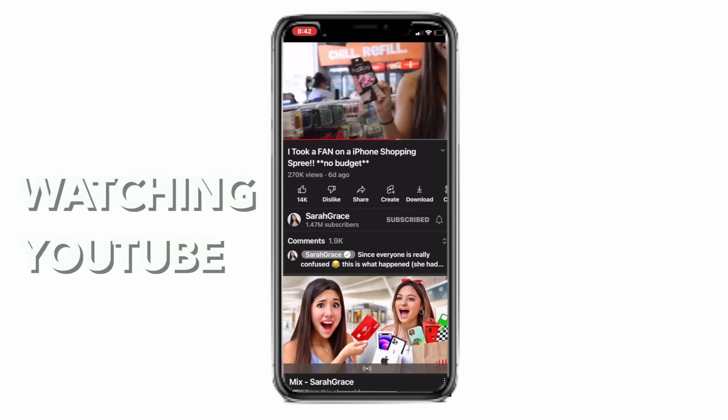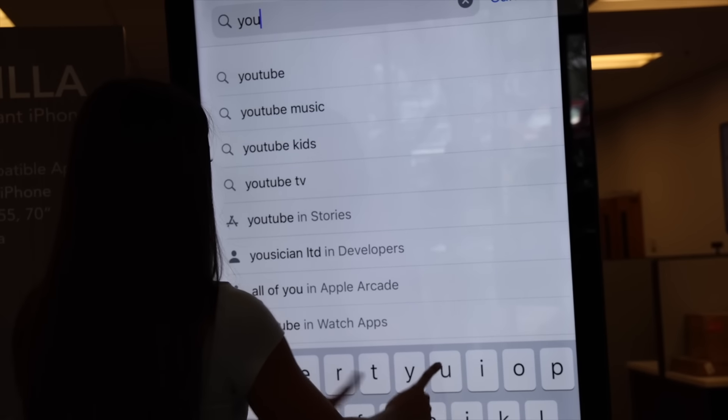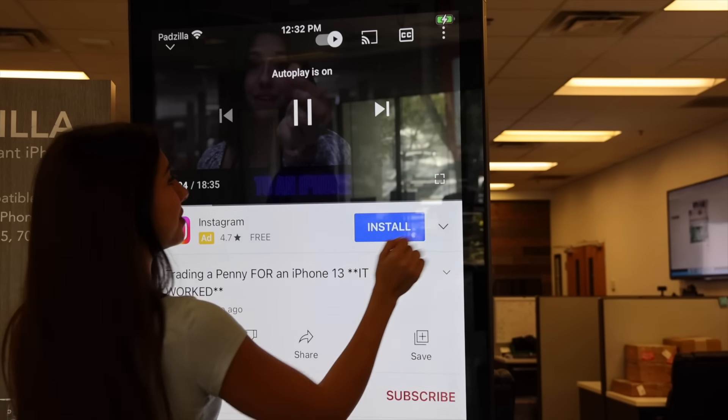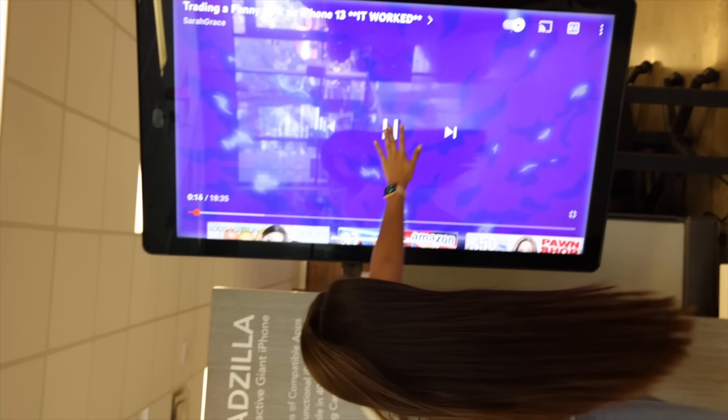We got to watch Sarah Grace on this thing. The crazy thing about this iPhone is you can try so many different apps on here. So you already know we have to download YouTube. This thing is downloading so fast — why isn't my WiFi on my phone this fast? I'm so excited to watch my favorite YouTuber on the big screen. What happens if you do full screen? We have to watch it like this — this is so cool.